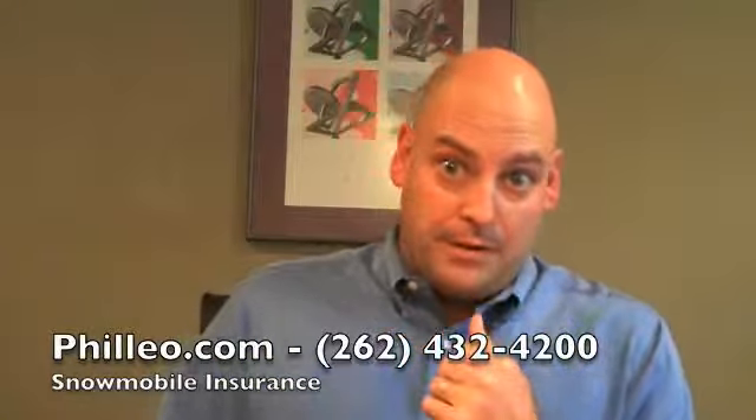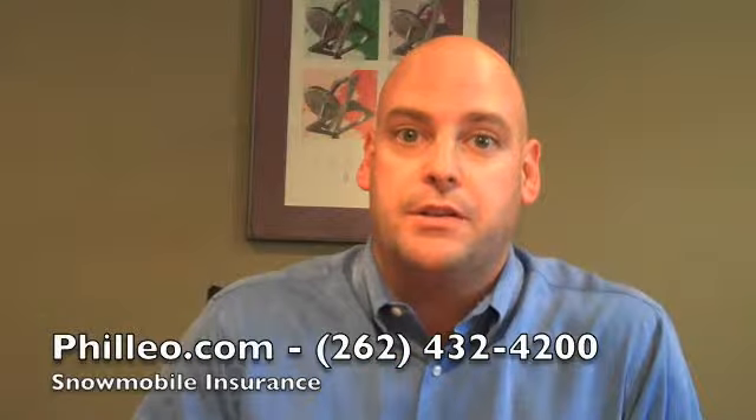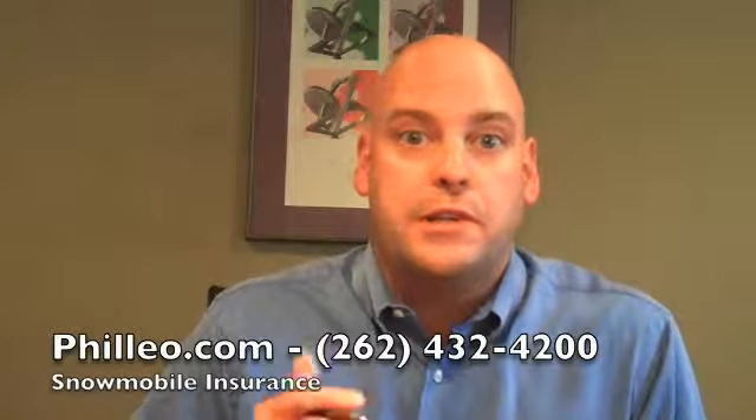Now, snowmobile insurance — the biggest thing you want to protect yourself against is liability coverage. That's if you injure somebody, or if your actions cause somebody else to be injured, or if you damage someone's property in the course of riding your snowmobile.